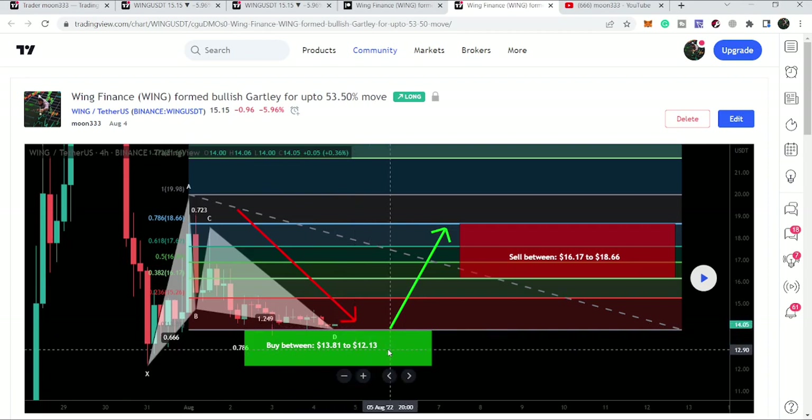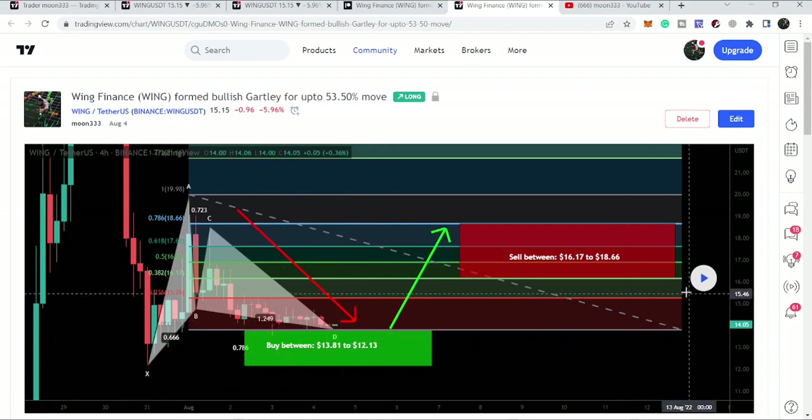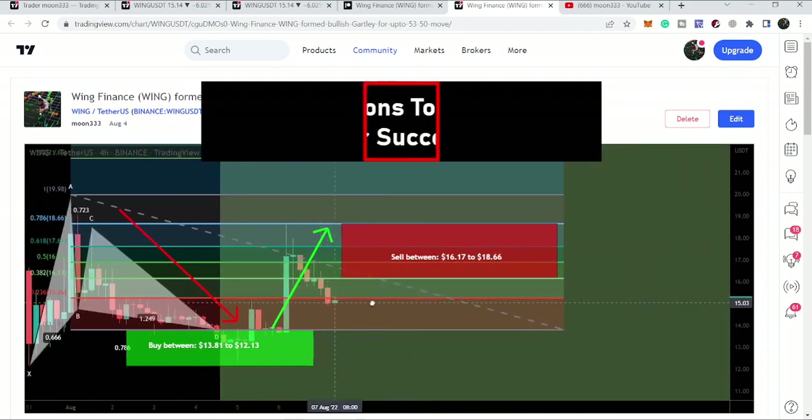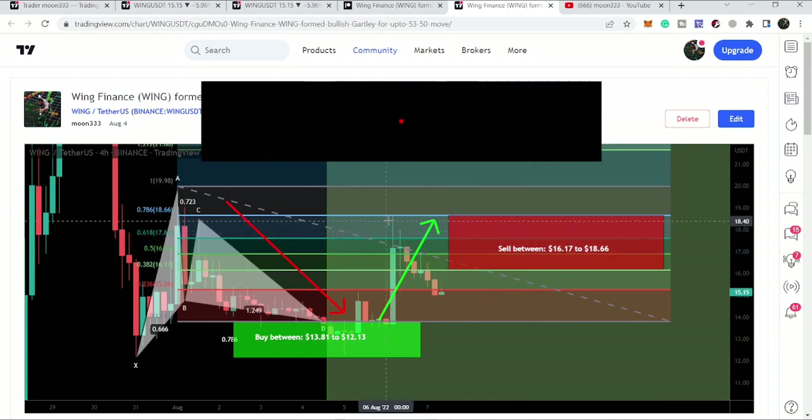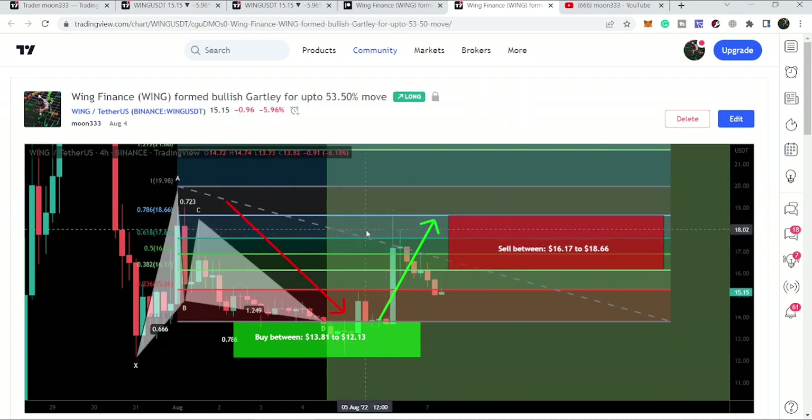After plotting the chart, we can see the price dropped slightly more — almost to the end of the buying zone at $12.31 — and then pumped well, rallying up to $18.60, which is nearly the end of the sell zone. That was a 40 to 45% pump on the four-hour time frame chart, which is very significant.